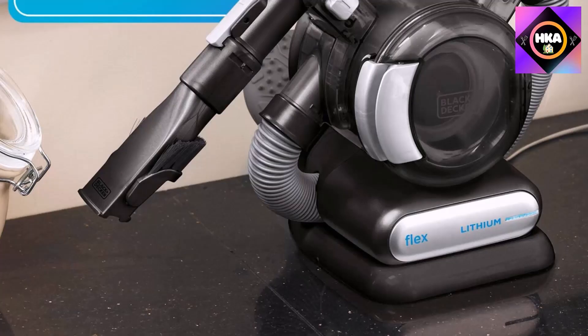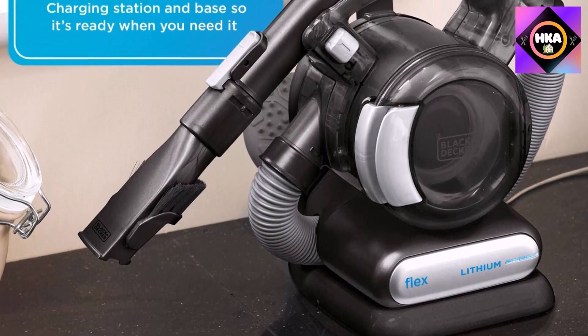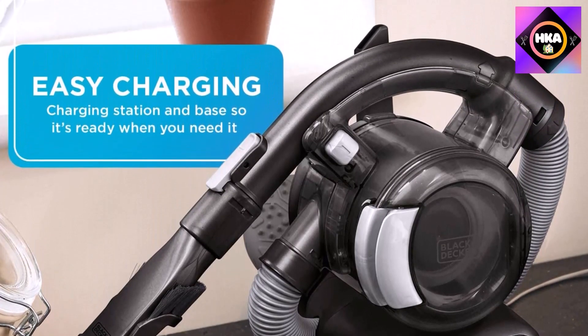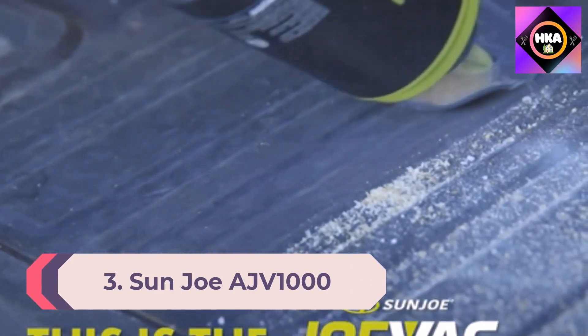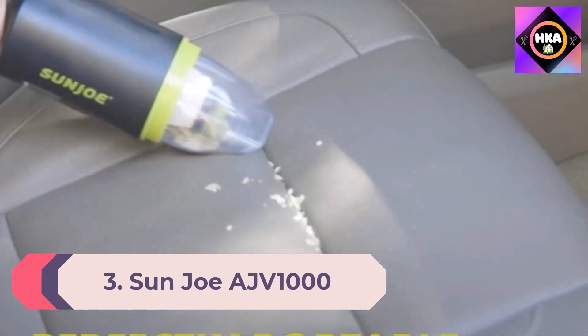It is worth noting that this dustbuster requires two hands to operate — one to hold the motor and one to vacuum with the hose — and its noise level is close to that of a standard-sized vacuum. Number 3: the Sun Joe AJV1000 Cordless 8.4-volt Handheld Vacuum Cleaner.